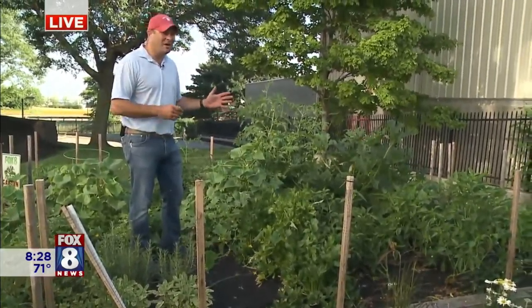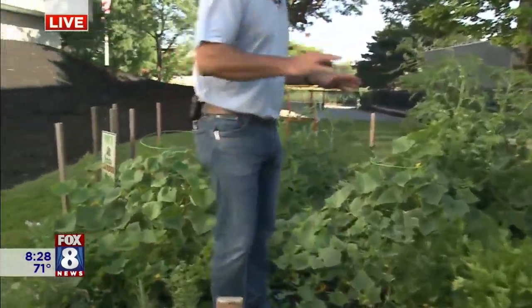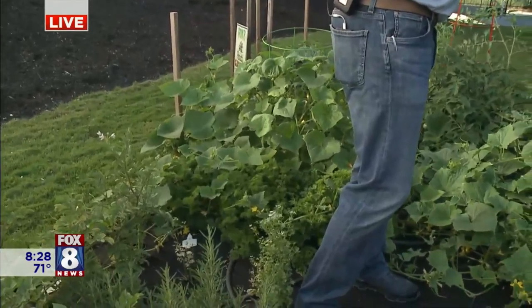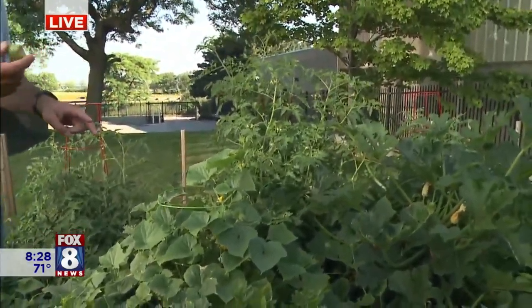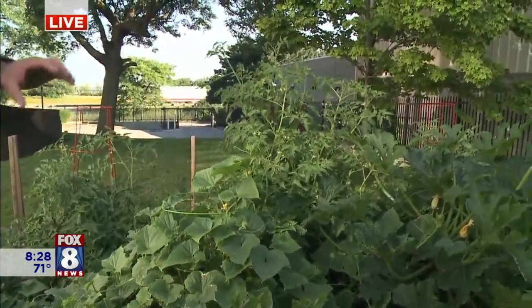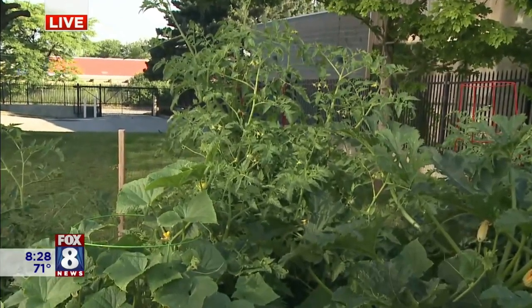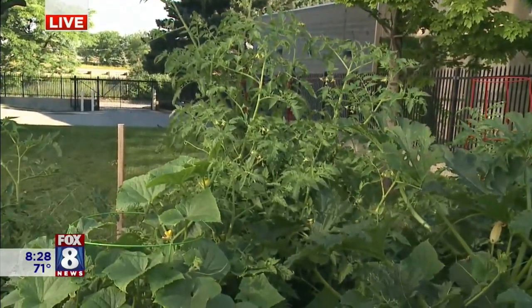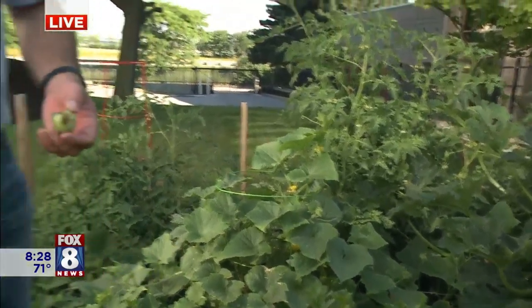We harvested a bunch of eggplant this morning and a bunch of basil — we're gonna make a ton of pesto. Things are looking really good. One thing to keep an eye on with tomatoes: you want to make sure you start fertilizing with Tomato Tone right about now. The plants could use a little kick of fertilizer, and Tomato Tone has calcium and magnesium, so that'll help stop blossom end rot.